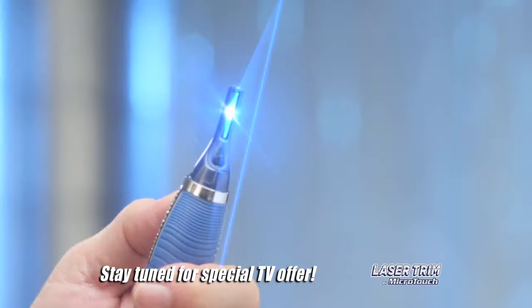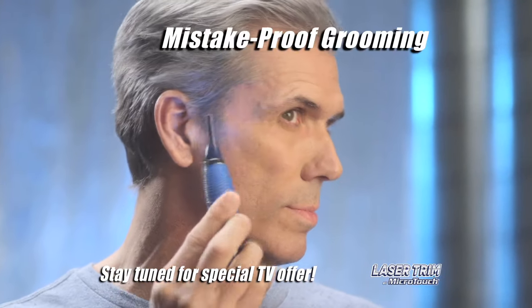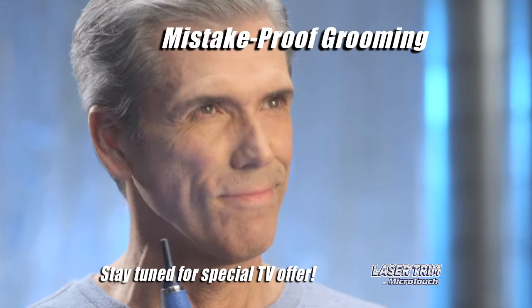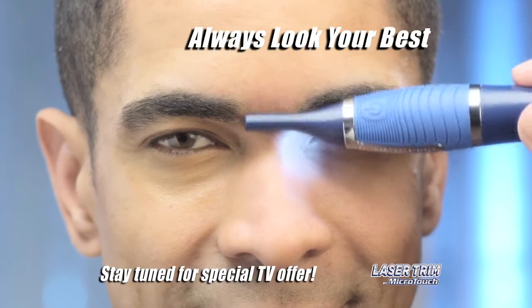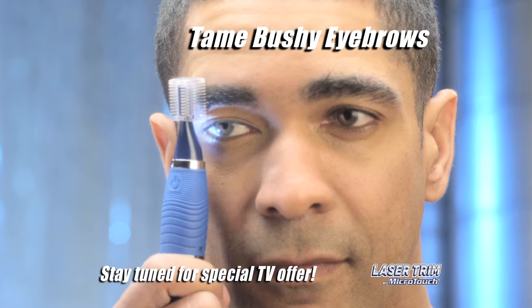Then just press the button and switch from the laser guide to the built-in spotlight. So it's easy to see nose and ear hairs and remove them with micro-precision. Eliminate unsightly unibrows just like that. Or snap on a grooming guide and tame bushy eyebrows in seconds.